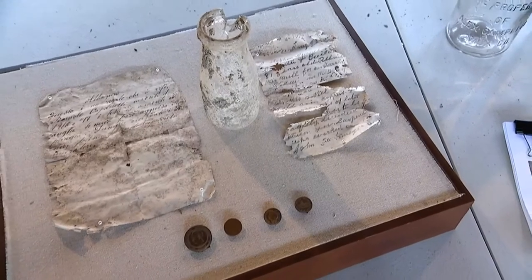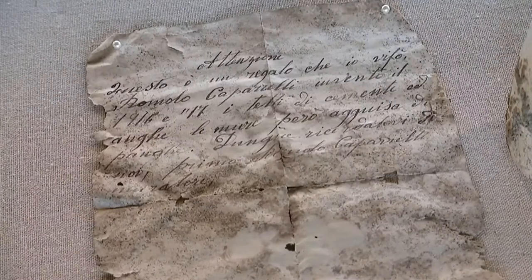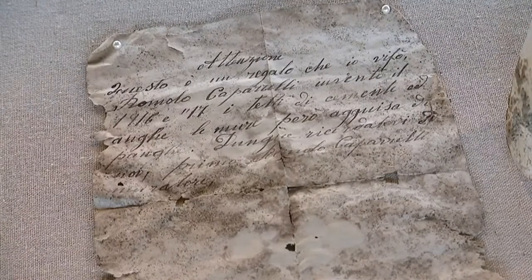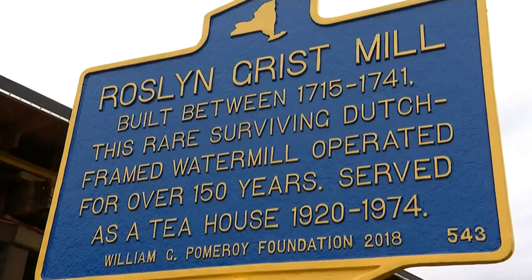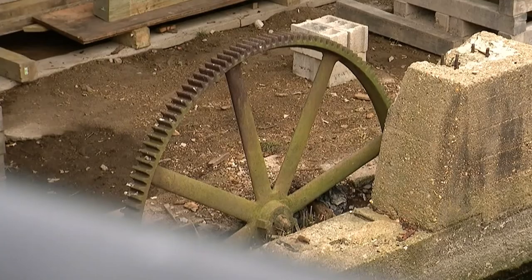Historians call it buried treasure — a message in a bottle more than a century old, discovered during the restoration of the Roslyn Grist Mill. It's an amazing discovery. The Roslyn Grist Mill dates back to 1715 and is itself a time capsule of Long Island colonial life.